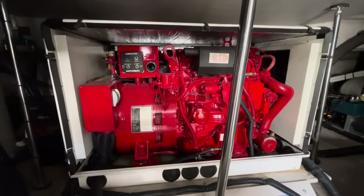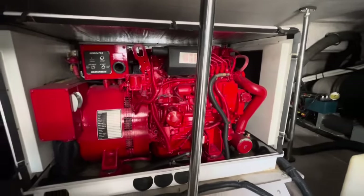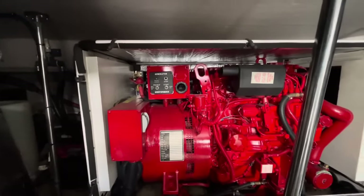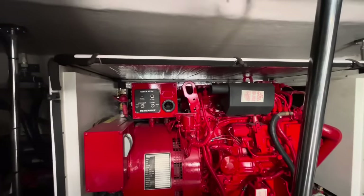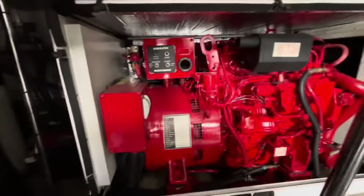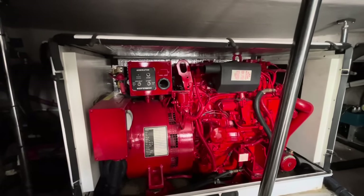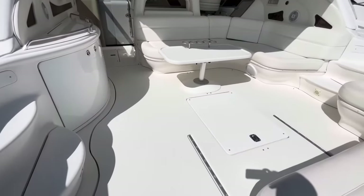One other thing I wanted to show was the generator. If you've looked at many of these boats of her era, generators don't typically look like this, as well as the original insulation inside the sound shield — all intact. Fantastic example of a vessel of her era. Out of the machinery area and the hatch closed back down.